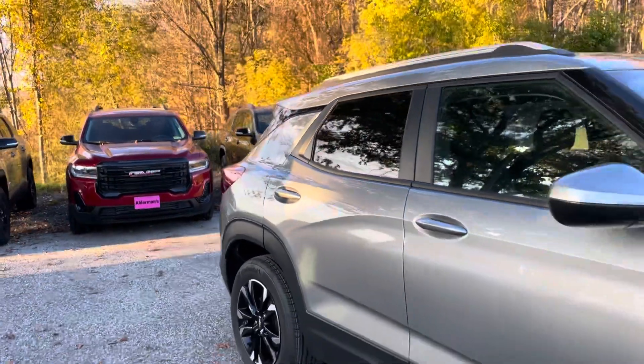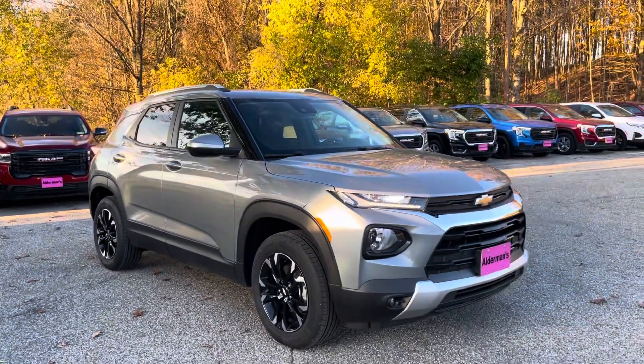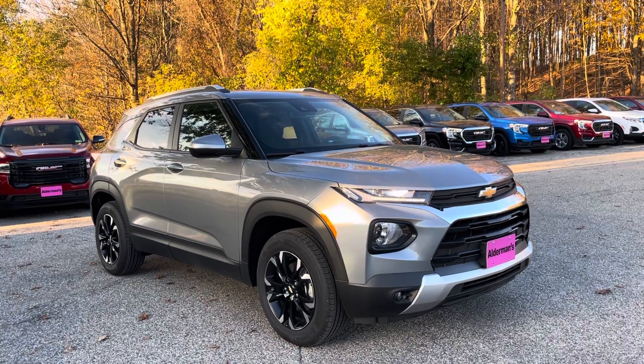That is your 2023 Chevrolet Trailblazer LT. If you want to learn more about this vehicle, you can give us a shout at 802-776-5000, or visit us at 7 South, Rutland, Vermont.